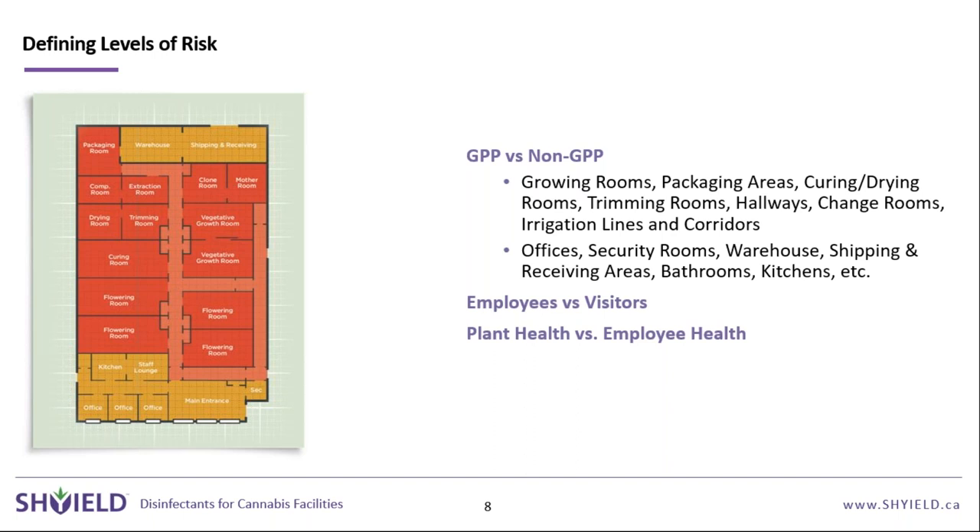The second step is defining your levels of risk. Pre-coronavirus, this was largely GPP versus non-GPP areas — cultivating or processing cannabis makes a room high risk. Lower-risk areas like staff offices or a kitchen still need to be kept clean, but perhaps not as rigorously. With the ongoing coronavirus outbreak, however, we've seen much higher sanitation methods implemented throughout entire facilities.